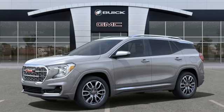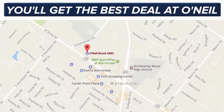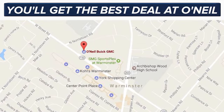See what it can do for you when you take it for a test drive. You'll get the best deal at O'Neill. We're conveniently located at 869 West Street Road in Warminster, PA, just minutes off the Pennsylvania Turnpike.